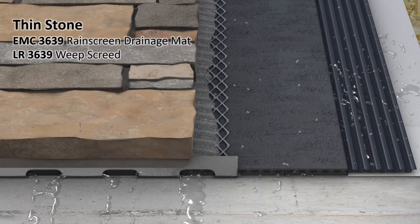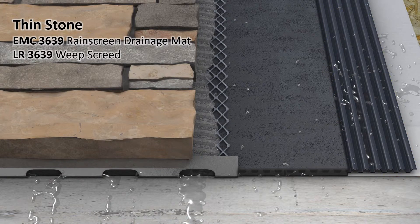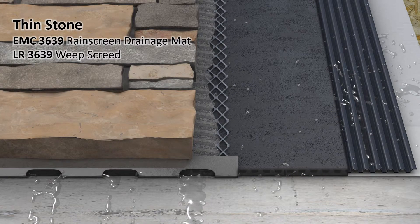Here is an image of a couple of these components. We see the EM3639 drainage mat with vertical channels and the mortar-blocking fabric. The vertical channels allow moisture to drain to the bottom of the wall and exit, and the mortar-blocking fabric protects those channels so that mortar doesn't clog them. The fabric is also wrapped around the back to serve as an insect guard at terminations.